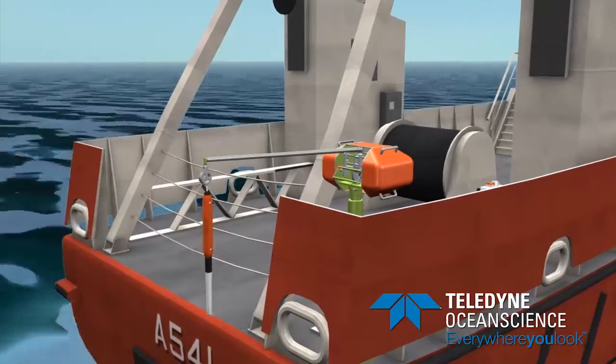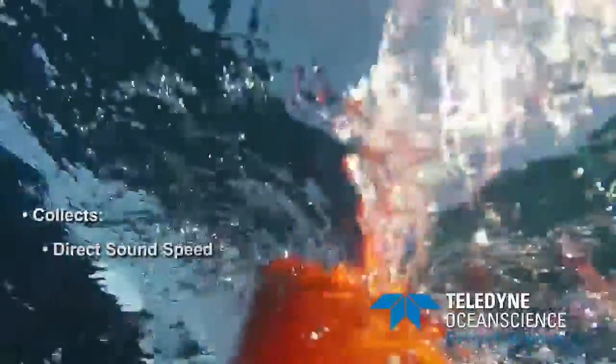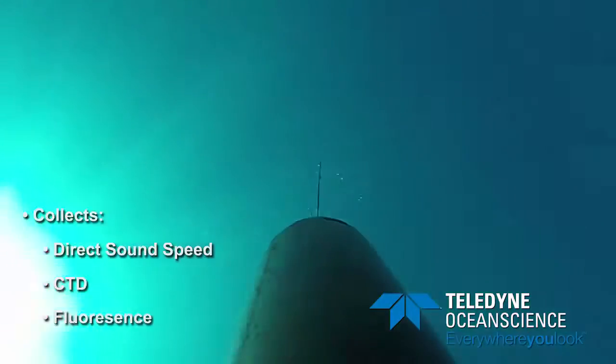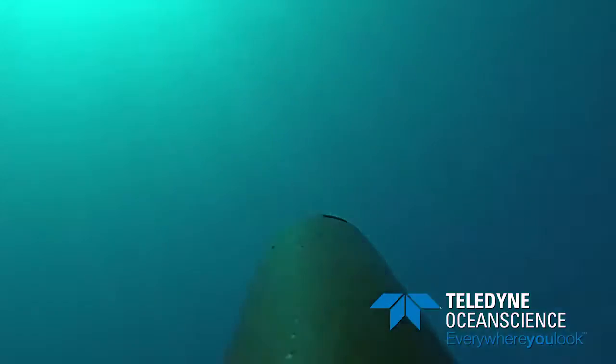The Sound Velocity Probe provides direct sound speed measurement, which is used to process multi-beam sonar data, while the system's CTD fluorescence sensor provides conductivity, temperature, pressure and depth, as well as fluorescence data, which is used for a variety of oceanographic applications.